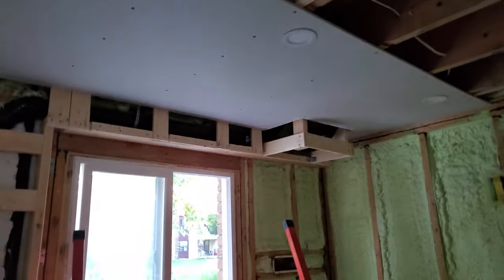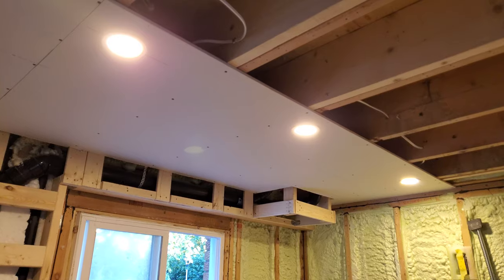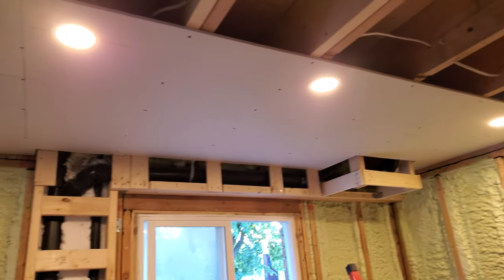I got the drywall in and the kitchen lights in. I don't know if it shows up on the camera, but this is almost painfully bright. All I've got is the standard on/off switch, so I think I'll be grabbing some dimmers, because three kitchen lights in such a small area is a little unreasonable. But I'll worry about that another time.